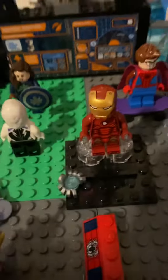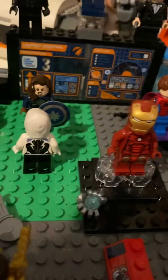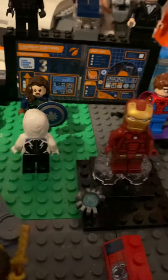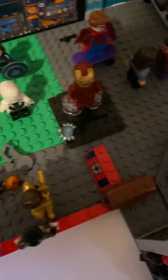Oh, and the Iron Man statue is for like when he died sadly, so it's a memorial of him. Well, that's all for today's video. I'll post tomorrow — alright guys, bye!